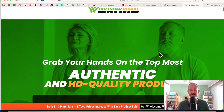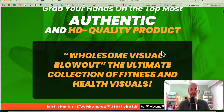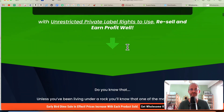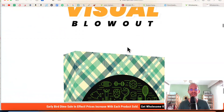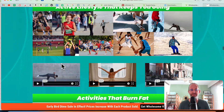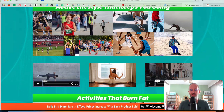Let's take a look at the sales page here together. It says grab your hands on the most authentic and HD quality product — Wholesome Visual Blowout — the ultimate collection of fitness and health visuals with unrestricted private label rights. You can use these, resell them, and make money with them. You can see some actual examples on the sales page, which I think is really cool — all these different kinds of videos. If we open one up, these are videos you can take and use in your marketing without worrying about getting in trouble.